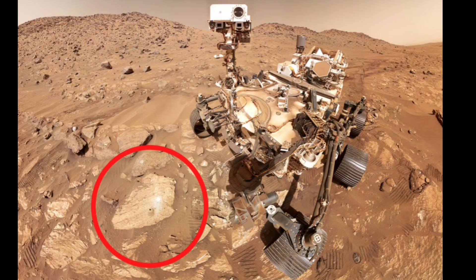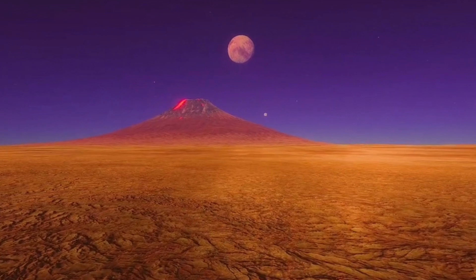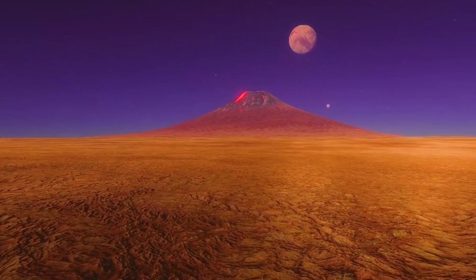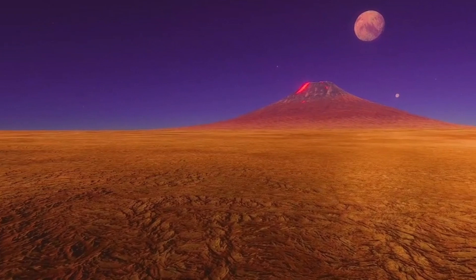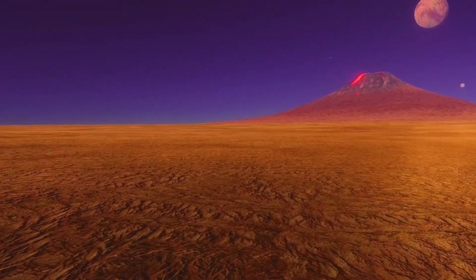One of the key turning points in Mars' history was the loss of its global magnetic field. Like Earth, early Mars had a molten core that generated a magnetic field, protecting the planet from the sun's harsh solar wind. However, for reasons still debated, Mars' core cooled and solidified relatively quickly, perhaps because of its smaller size. Without this protective magnetic shield, the solar wind began stripping away Mars' atmosphere.